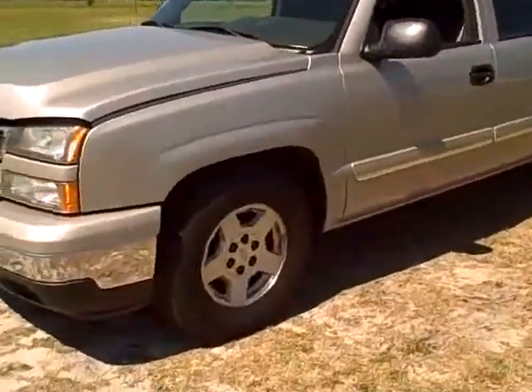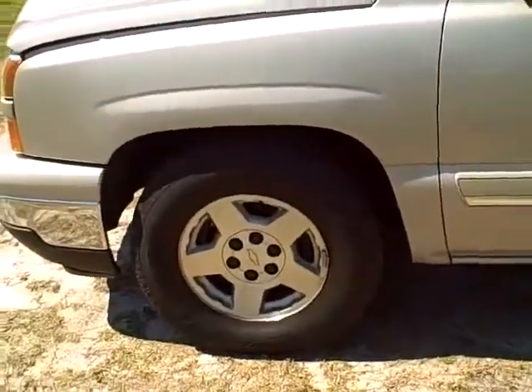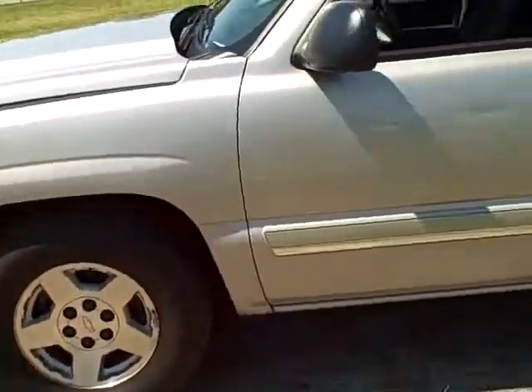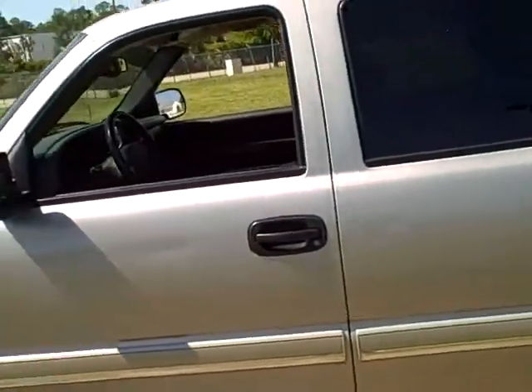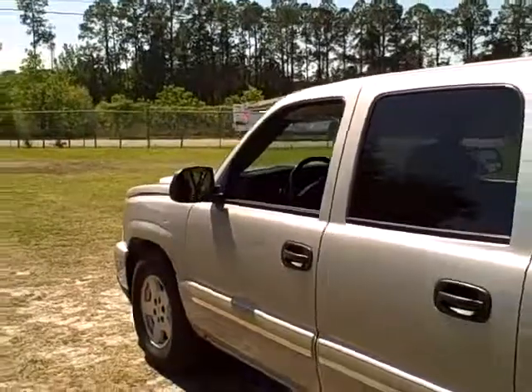It'll tow 8,000 pounds. It is a crew cab and it's in really remarkable condition. You've got nice tires, alloy wheels. Just a small little dent on the center of the front door — other than that, in really nice condition.